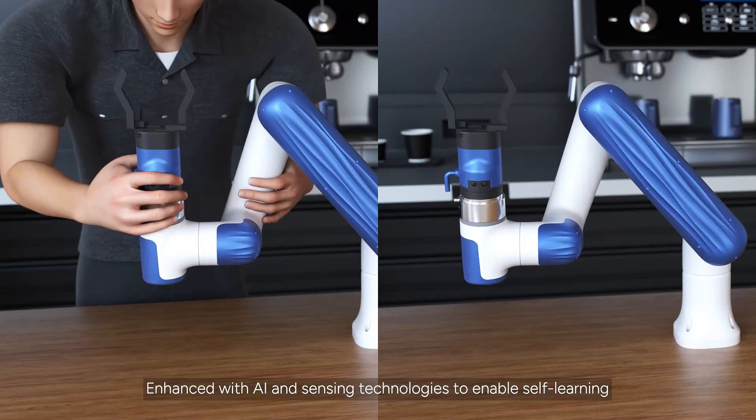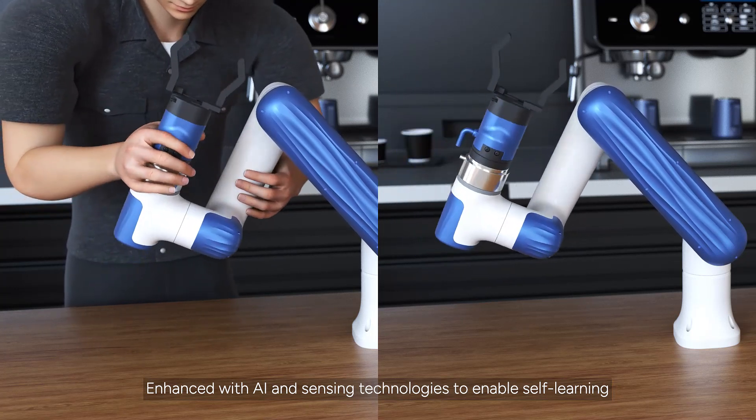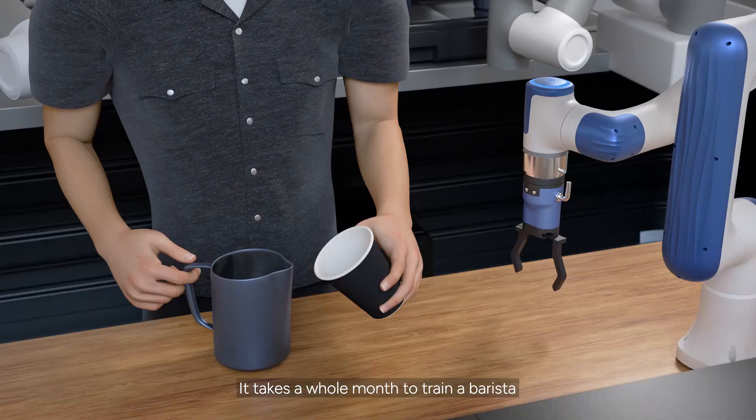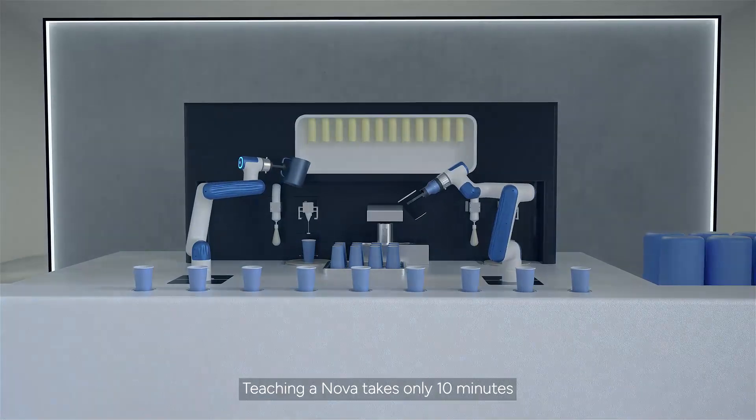Enhanced with AI and sensing technologies to enable self-learning. It takes a whole month to train a barista. Teaching in Nova takes only 10 minutes.